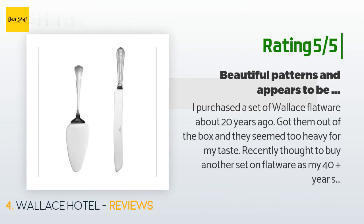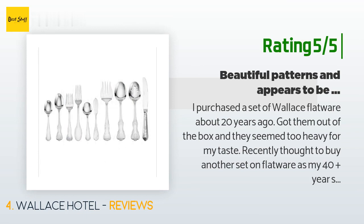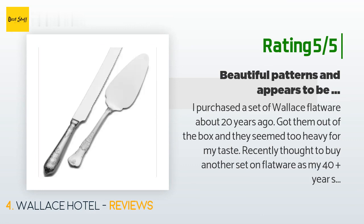Another happy customer said: I purchased a set of Wallace flatware about 20 years ago, got them out of the box and they seemed too heavy for my taste. I recently thought to buy another set of flatware as my 40-plus-year set was losing its luster. I checked and saw the unused set was Wallace, and decided I no longer envisioned them being too heavy. I ordered the Wallace Hotel 77 thinking they would blend well, and they do. Now loving both sets — will use them for large gatherings and expect them to last me the rest of my days.